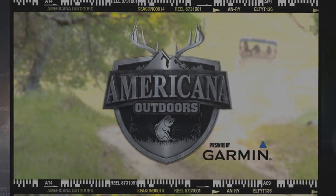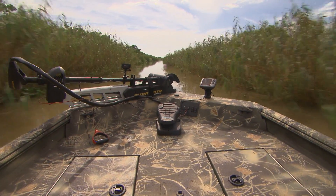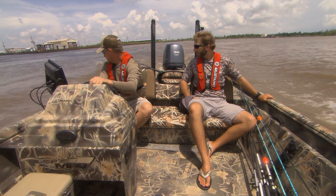Presented by Garmin. We're down here in Venice, Louisiana doing some red fishing. We're doing a little different this time — we're in our Ranger 1862 aluminum boat, going out and chasing some reds.